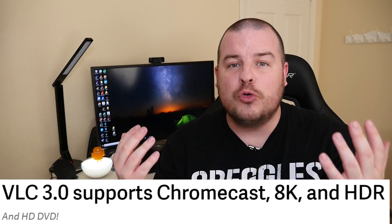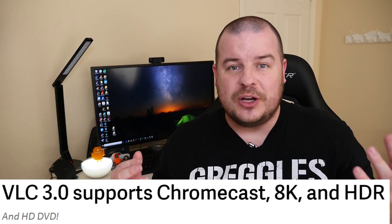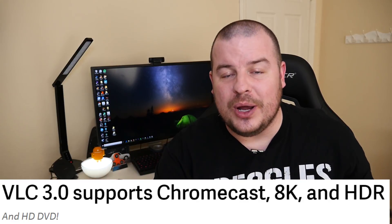The other cool thing — it can do Chromecast support. So some videos you can't Chromecast, this will allow you to do it.